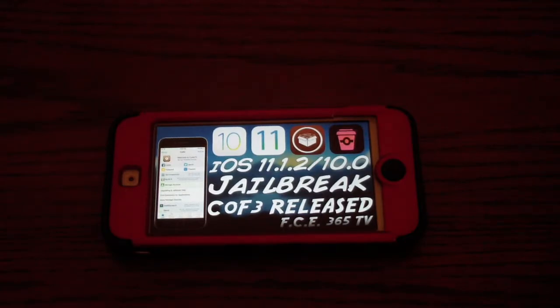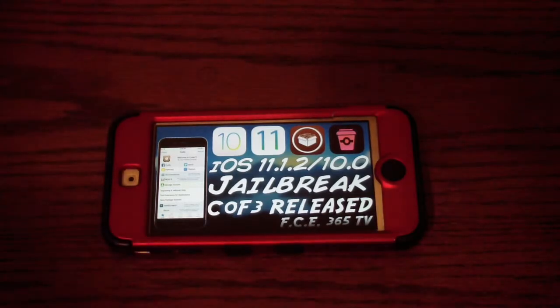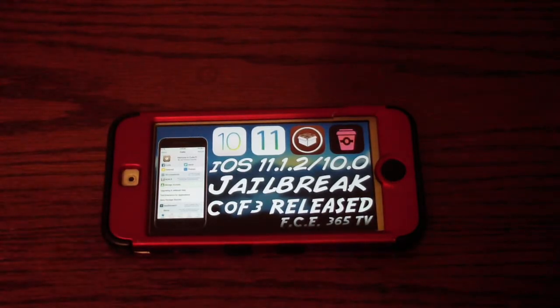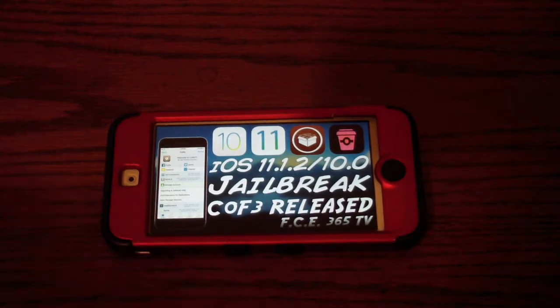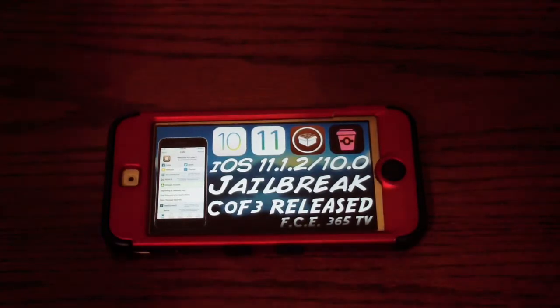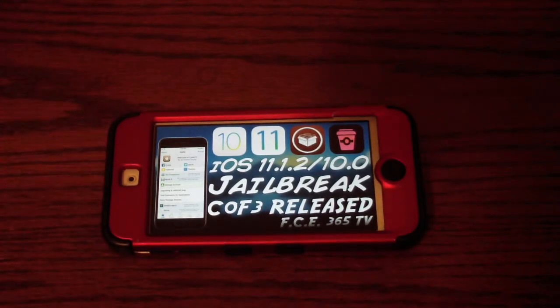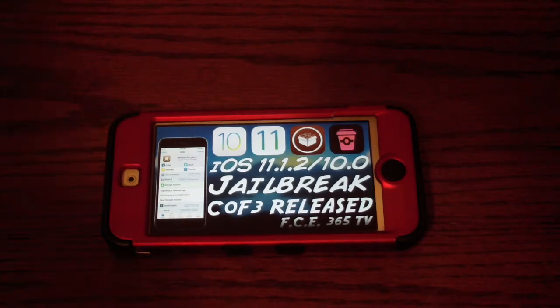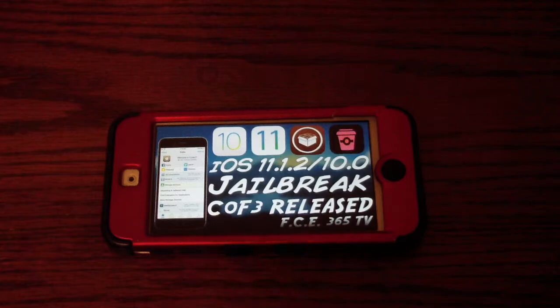The next one is called the Coff3e jailbreak, spelled with a 3. It is for iOS 10 to 11.1.2. It has no Cydia Substrate installed. You can build it using Xcode or by downloading the IPA for the Coff3e jailbreak app. Cydia starts only on iOS 10.x — not iOS 11. Some tweaks that don't require Cydia Substrate will run, but Cydia does not start on iOS 11, as it has to be updated by Saurik.